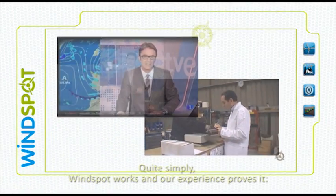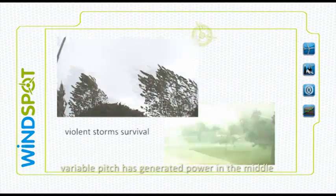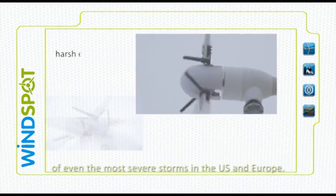Quite simply, Windspot works. And our experience proves it. Variable pitch has generated power in the middle of even the most severe storms in the US and Europe.